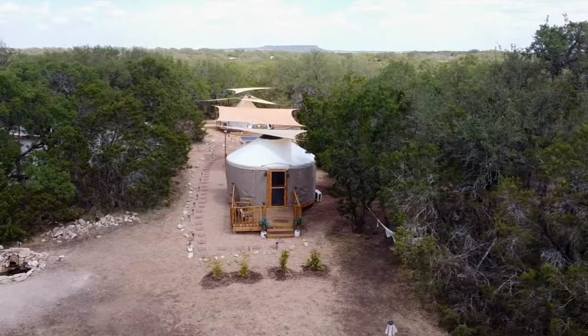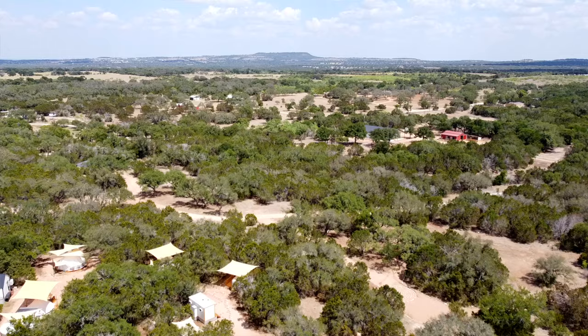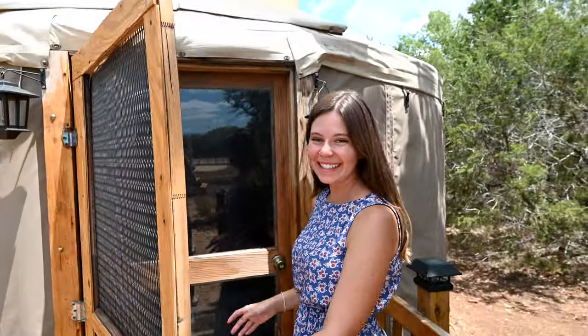Hey y'all, welcome to the yurt! We are here in Marble Falls, Texas reviewing the King Yurt and the rest of the property. The Retreat Ranch is a family-owned business located on 46 acres in the Texas Hill Country. We were invited out by owner Shannon, who has been hosting events for almost 10 years. She designed this property as a peaceful getaway — either in unique glamping accommodations or hosted retreat events. Today we're staying in the King Yurt, so let's go check it out!